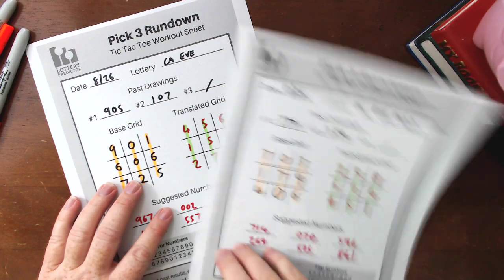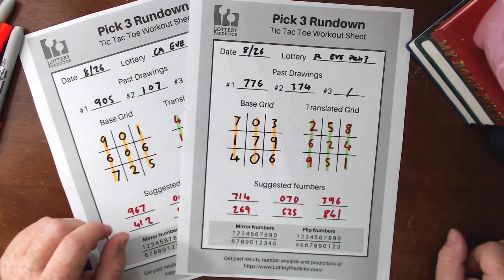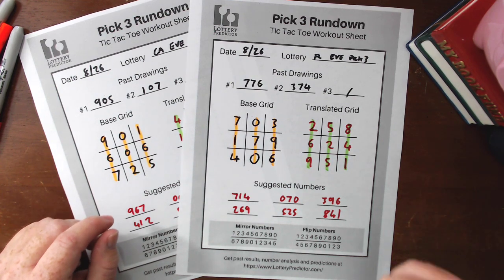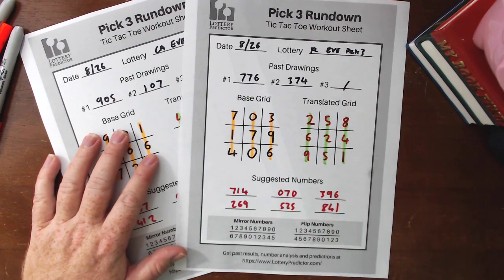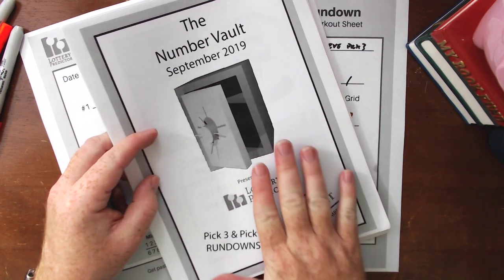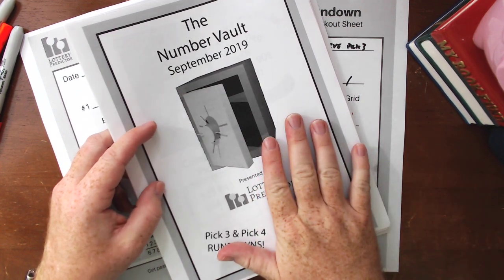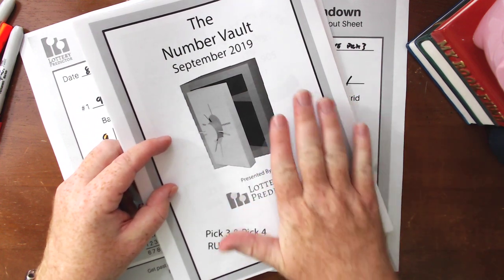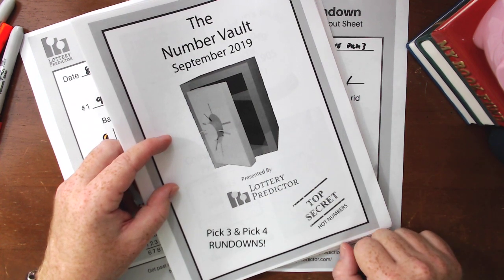There you have it — the Florida rundown and the California rundown. Hopefully you've got enough examples to start doing this rundown in your state. Give me a thumbs up if you like these rundown videos, share it with anyone else that likes the lottery, and leave a comment below if you see this rundown working in your state. One quick note: the September edition of the Number Vault is now available. It's the monthly tip sheet I put out, full of pick three and pick four numbers — I've done all the algorithms and rundowns and picked the numbers for you, covering all states. You can get it from lotterypredictor.com — there's a link in the description.